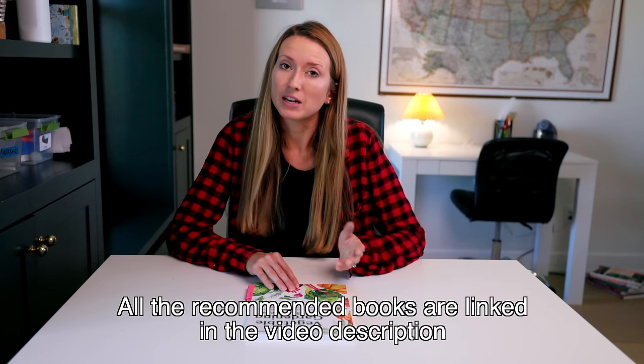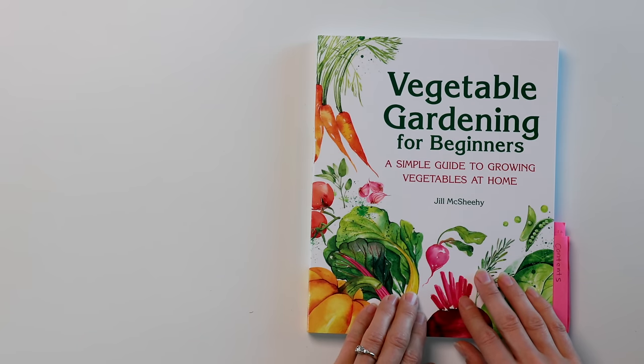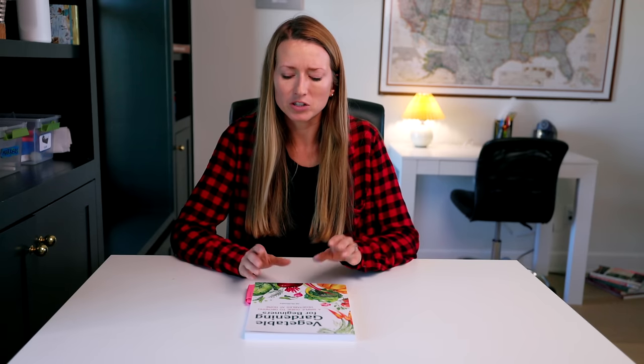I'm going to share two books that I would recommend for beginners — ones I really wish I'd had when I was beginning. One I didn't even know existed. And then this one, written by my friend Jill, she just recently wrote it, so it wasn't around when I was starting. But I wish it was because Jill is an expert on teaching beginners how to garden. She words things in such a way that even if you've never heard anything about gardening, by the time you finish reading you'll feel like you know what you're doing.